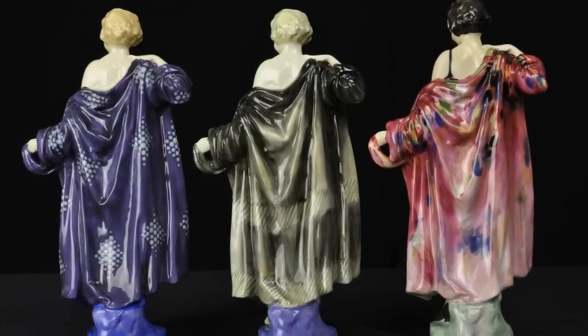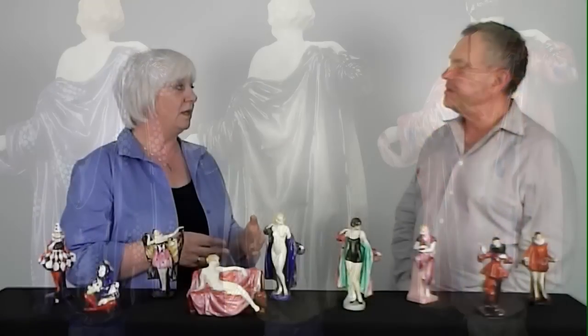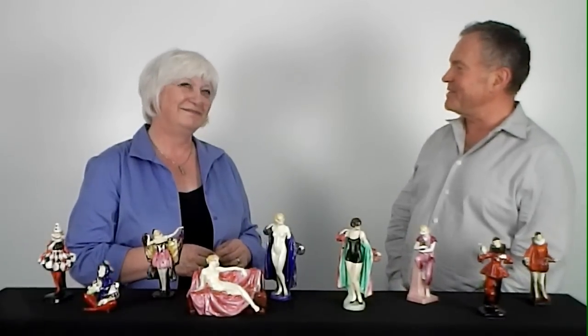Haradine's designs became so successful during the Art Deco era that many artists were transferred from painting vases and cabinet plates to painting the figurines. So you have top class artistry of that era. I heard something about his models and his relationship with his models.